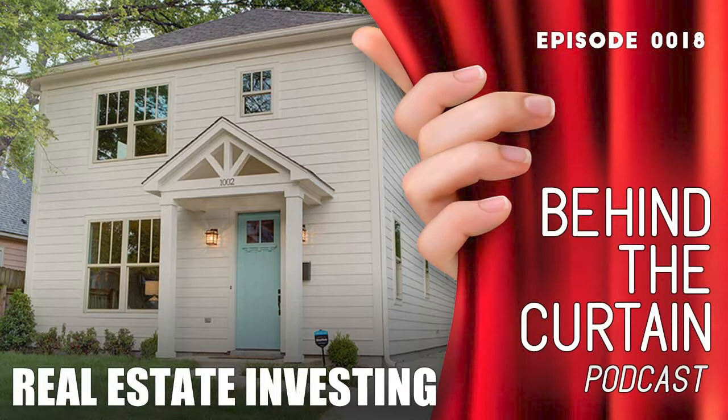Today we're going to be talking about the landlord onboarding process and what it takes to come on board with Enterprise, but also what you should look out for with other property management companies should you be outside of the Memphis market. Good to have you on the show today. Good to be here.